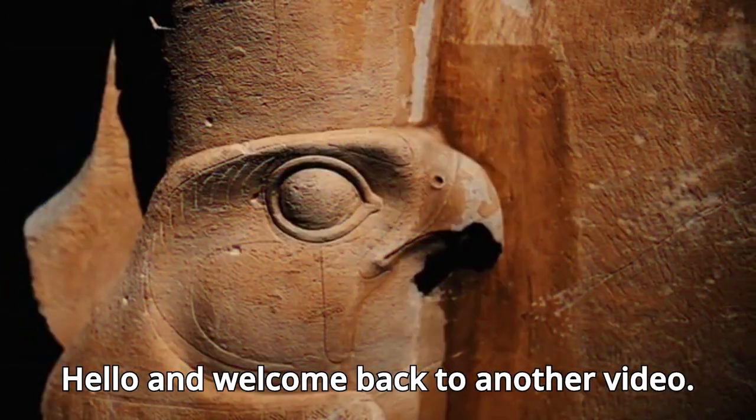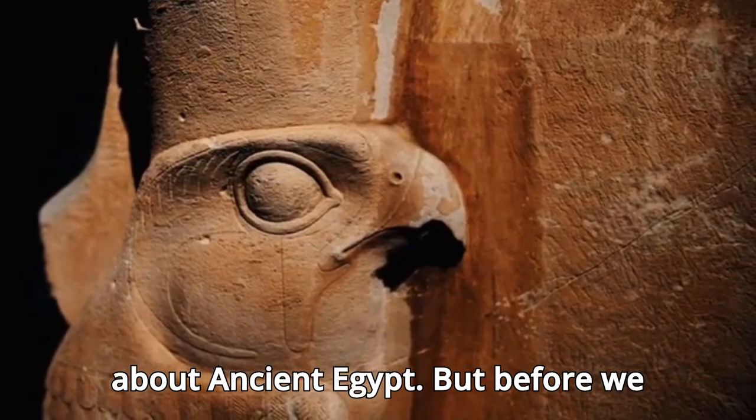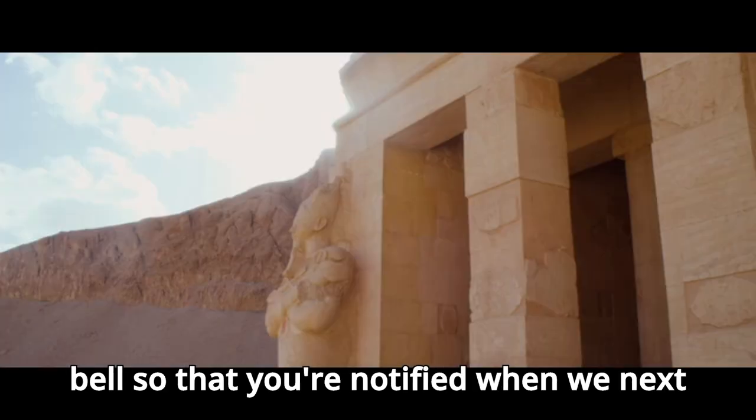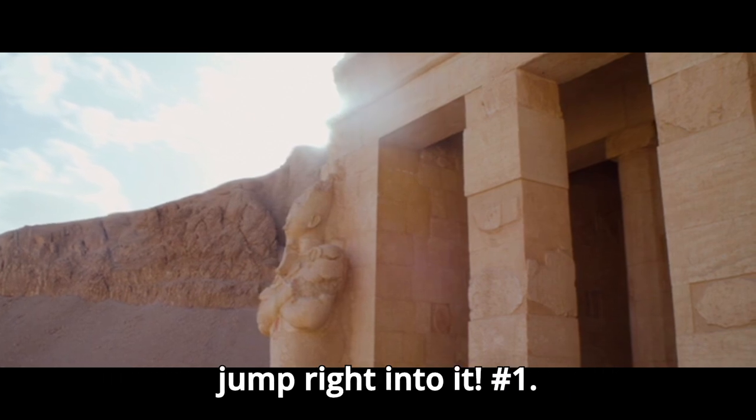Hello and welcome back to another video. Today we will be going over 15 facts about ancient Egypt. Before we start, make sure to leave a like and subscribe, and turn on that notification bell so that you're notified when we next upload. Without further ado, let's jump right into it.